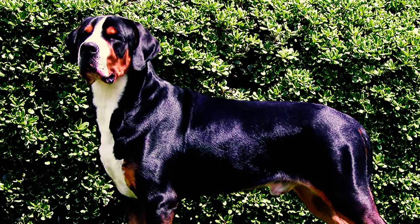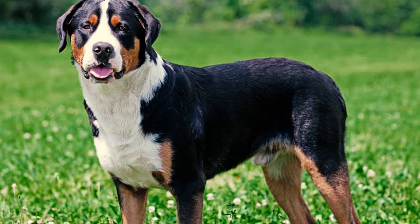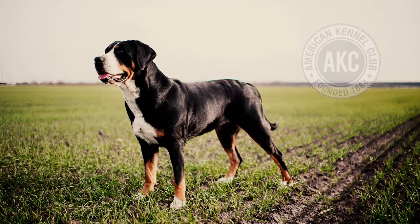Number five: with a moderately long, strong, and muscular neck, this dog boasts a level topline from the withers to the broad, smoothly rounded croup. Its chest is deep and wide, housing well-sprung ribs and a slightly protruding breastbone, showcasing a robust physique.